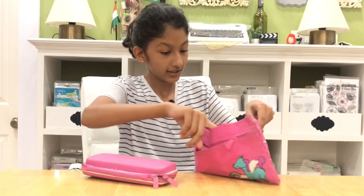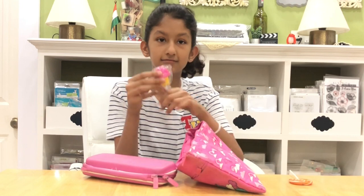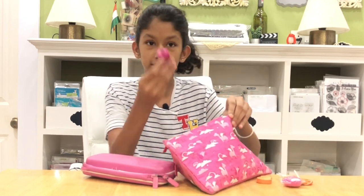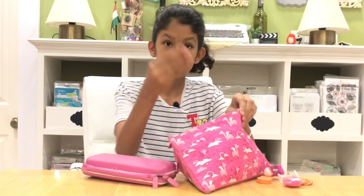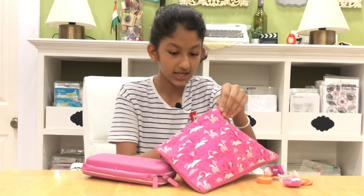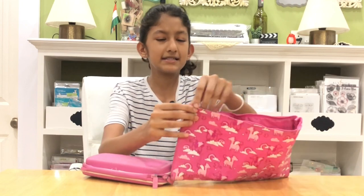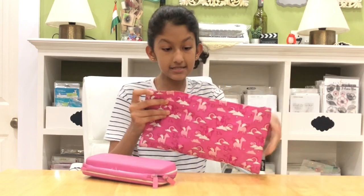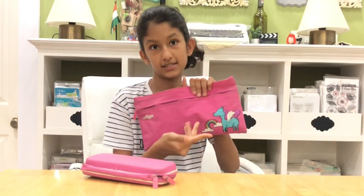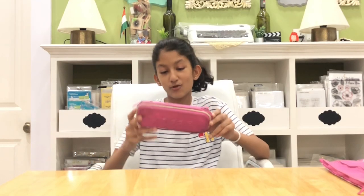It has two zippers — in the big zip I have some Smiggle erasers, very old but still in good condition. There's a star, a sheep, a dolphin, and many others in this pouch. It also has my scented erasers. The back has the same pattern as the front and it's all pink.